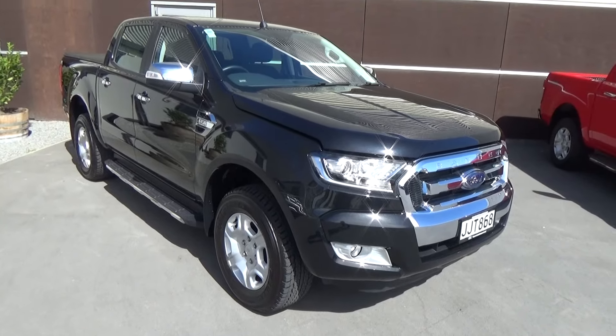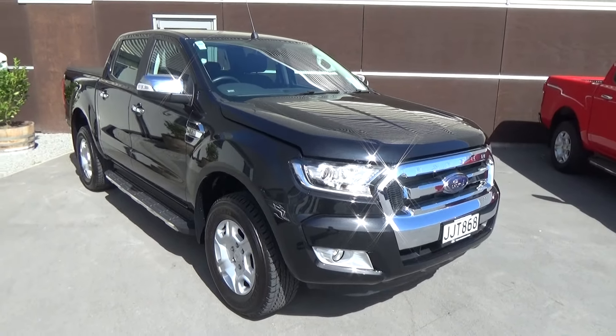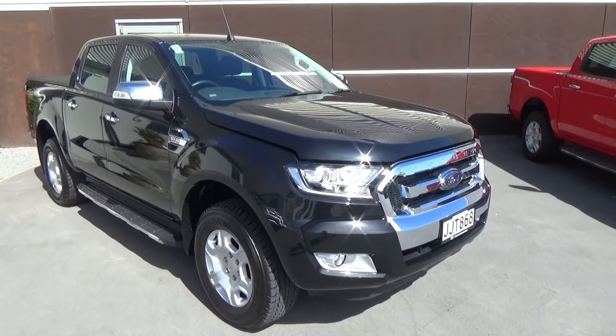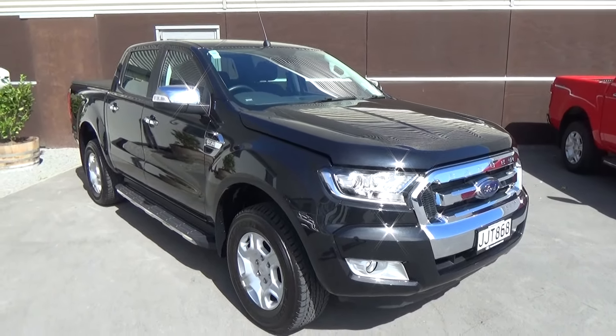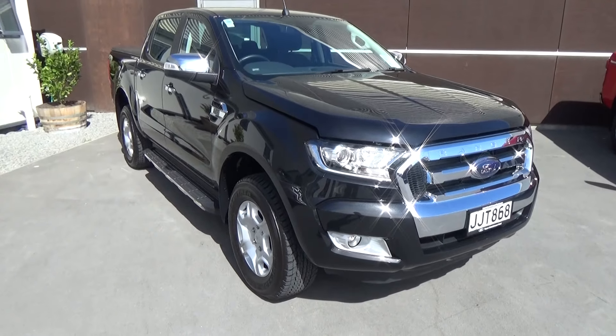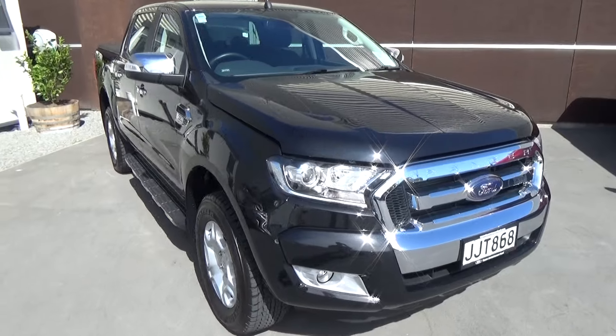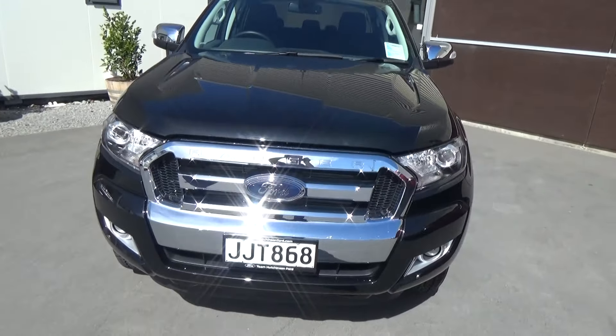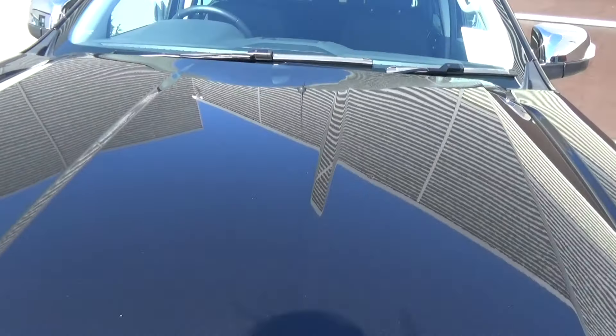Hi, Nick here from Team Hutchinson Ford. Today we have a 2015 Ford Ranger XLT double cab auto four-wheel drive in black mica. There's something special about this vehicle — it was previously owned by Ford Motor Company and through sponsorship was driven by the one and only Richie McCaw.